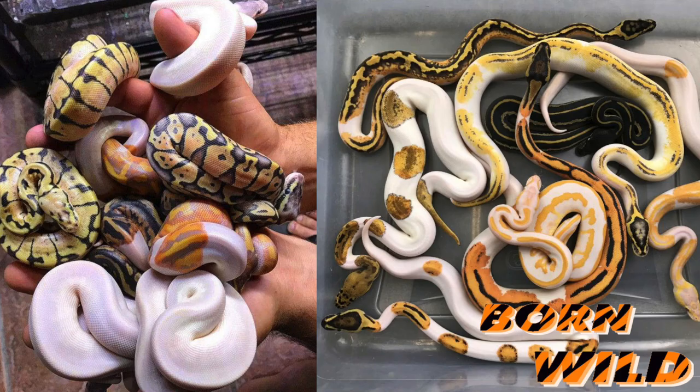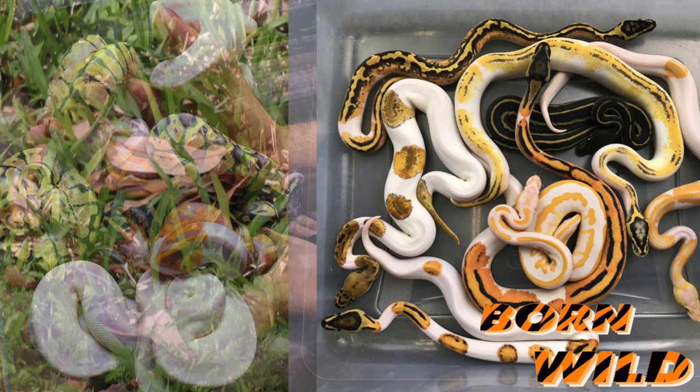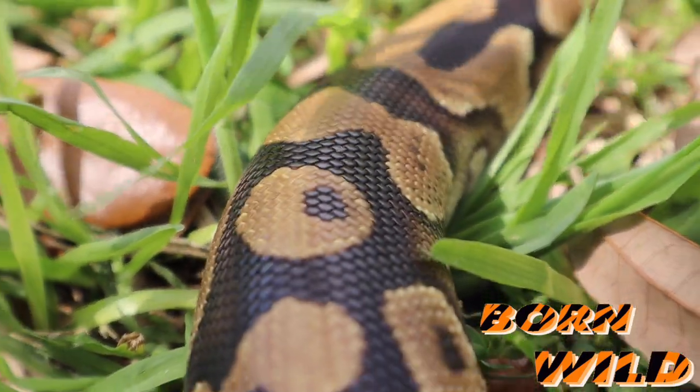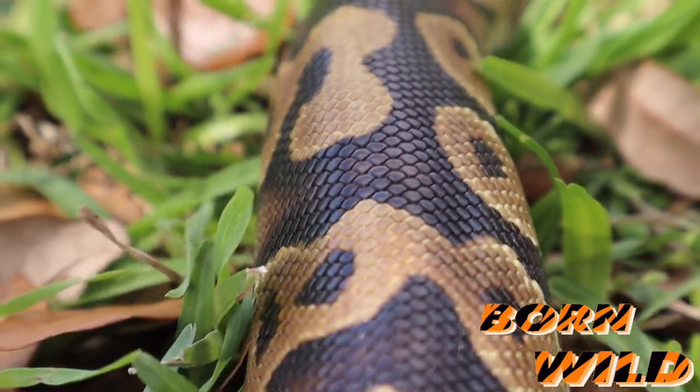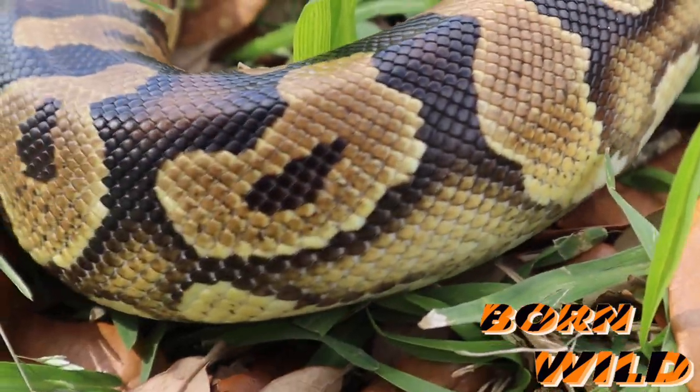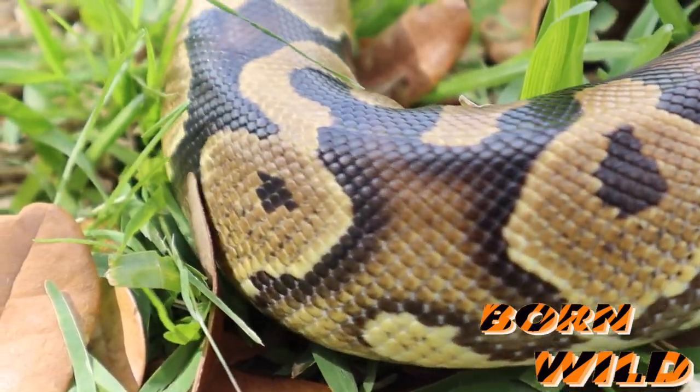Ball pythons now come in a large variety of colors. You can pretty much have any type of color of this snake that you wish. These snakes are great for beginners, or for people who love pythons but do not want that giant size. Males typically max out at 4 feet, and females around 6 feet, with a lifespan up to 30 years.